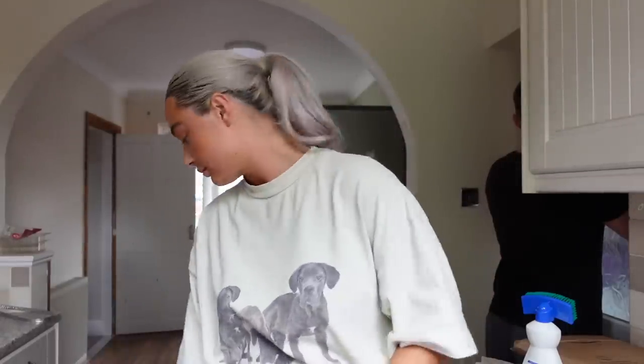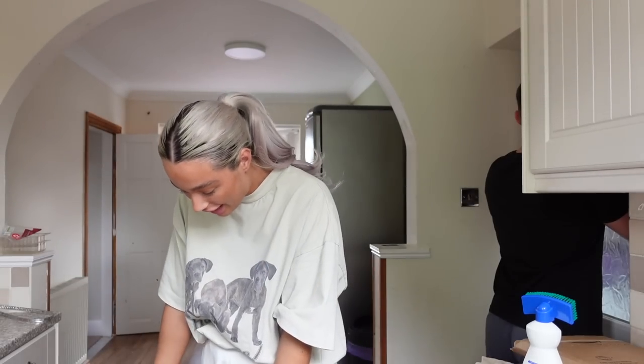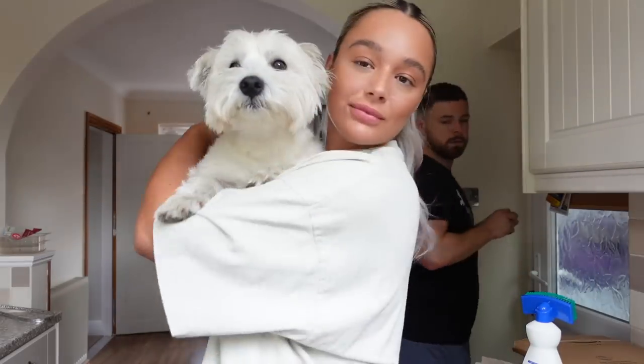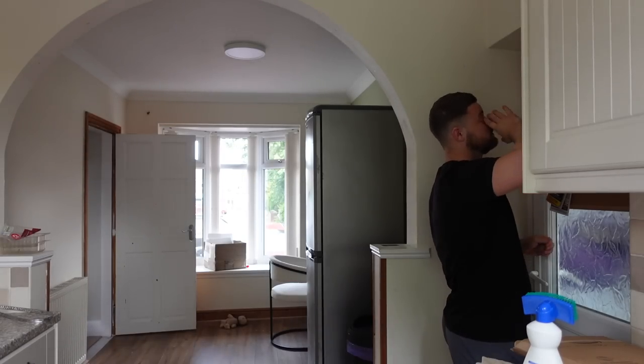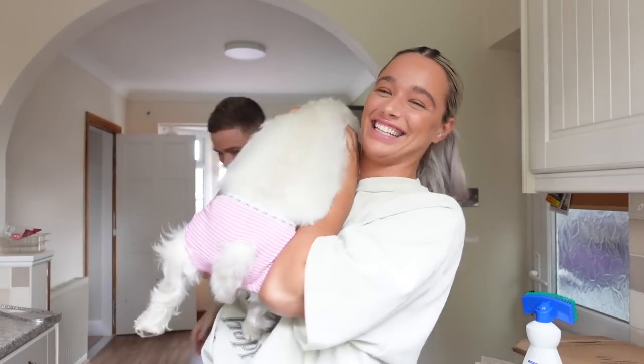We are home! We're dog-sitting for a week because Oak's mum and dad and Robert are away. We've got little Sparky, and then we've got Twinkie.